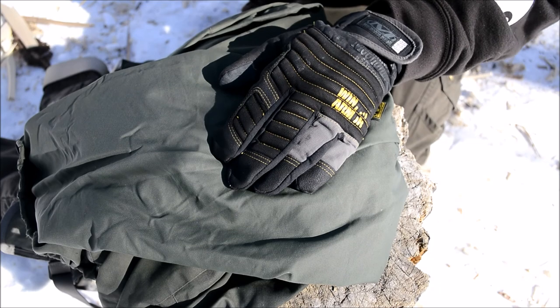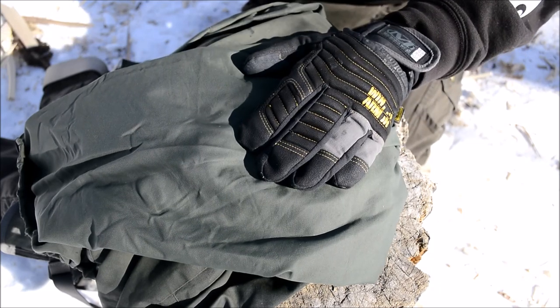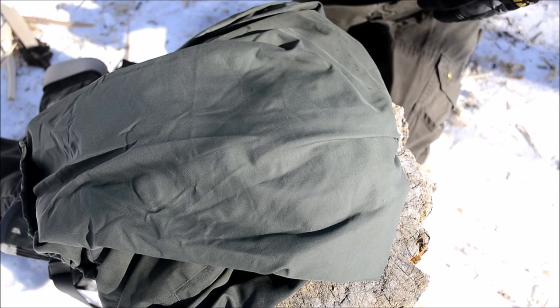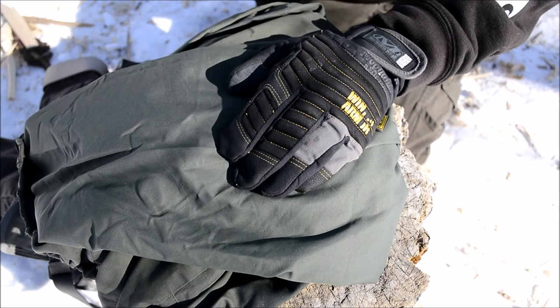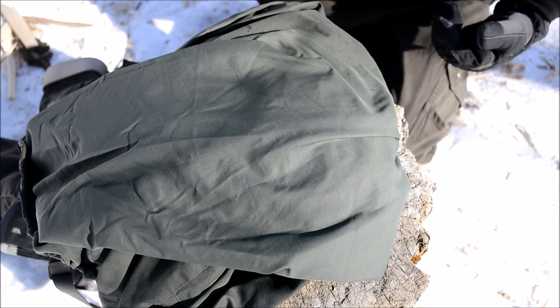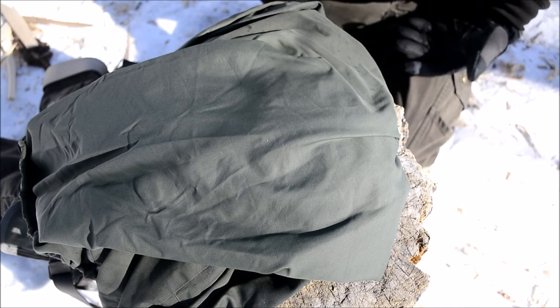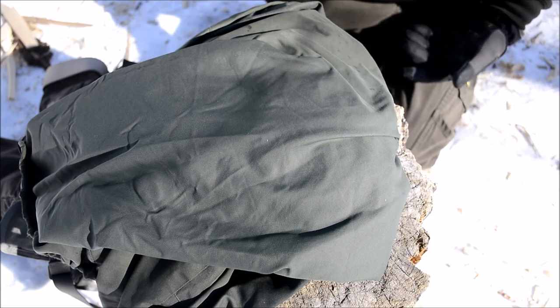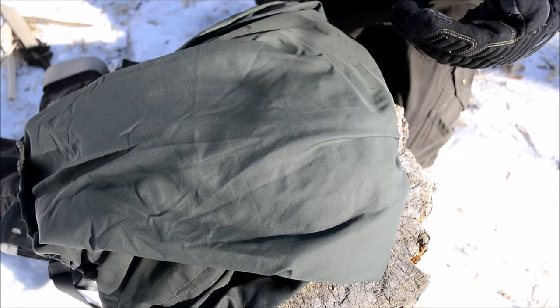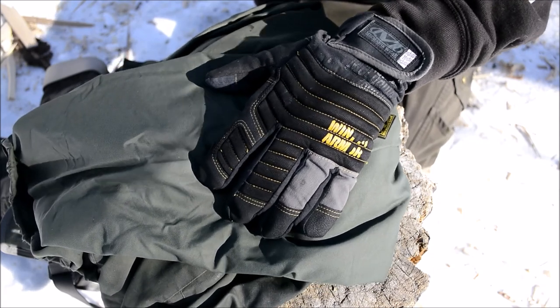Dressing properly is something I had to learn the hard way, especially up here in the interior of Alaska. A lot of the good trails lead up to domes, mountains, or hills, and up at the top it's extremely windy and very barren. So I learned the hard way that you have to account for that and be wearing something like this windbreaker.